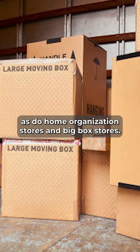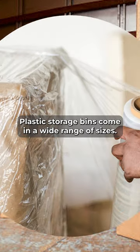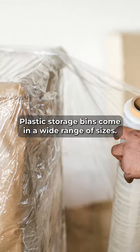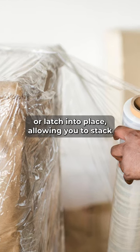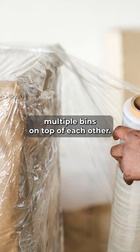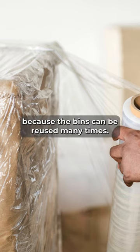Plastic storage bins come in a wide range of sizes. Most of these bins come with lids that snap or latch into place, allowing you to stack multiple bins on top of each other. A plastic bin is a great option if you move frequently because the bins can be reused many times.